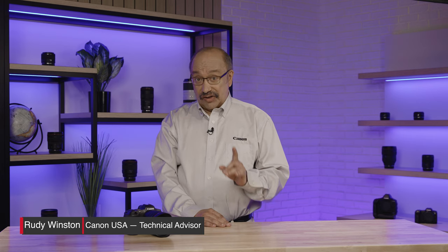Hi, I'm Rudy Winston with Canon USA, and if you love the visual power of ultra-wide angle, have I got something for you.